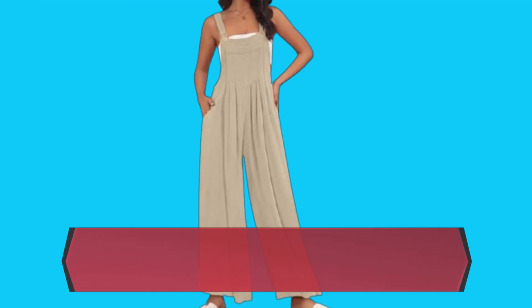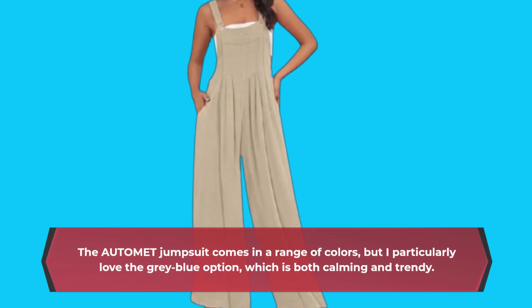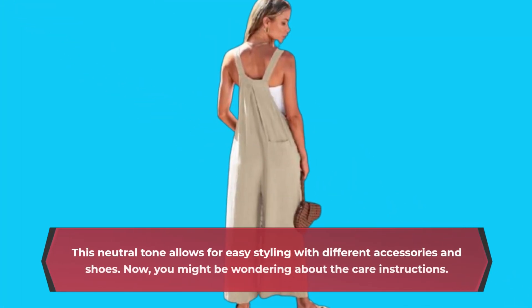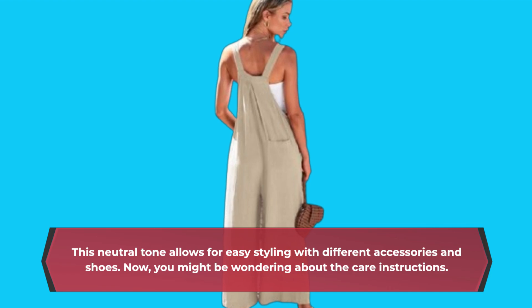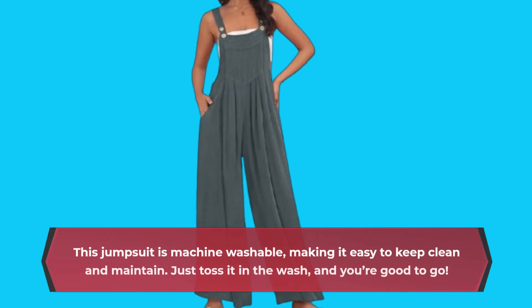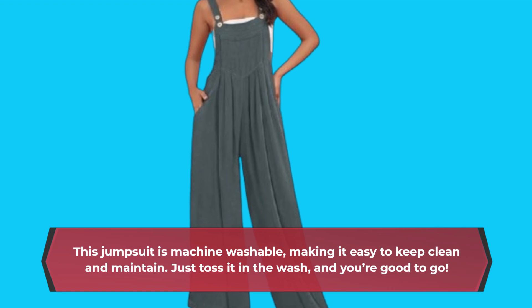The AUTOMET jumpsuit comes in a range of colors, but I particularly love the gray-blue option, which is both calming and trendy. This neutral tone allows for easy styling with different accessories and shoes. You might be wondering about the care instructions — this jumpsuit is machine washable, making it easy to keep clean and maintain. Just toss it in the wash, and you're good to go.